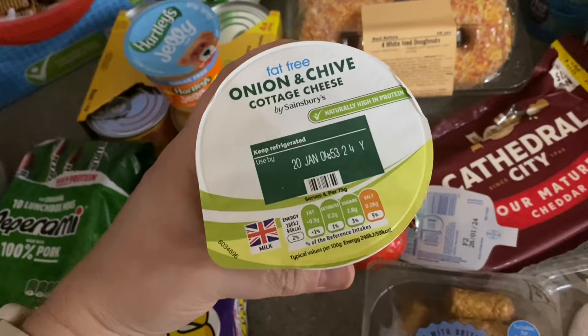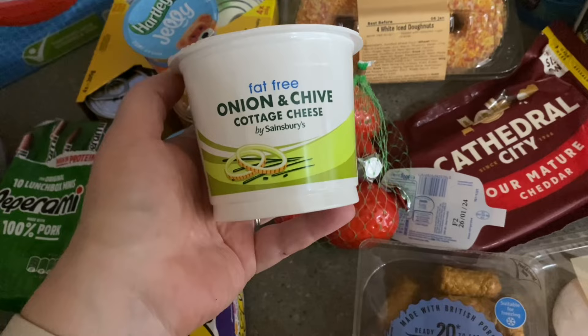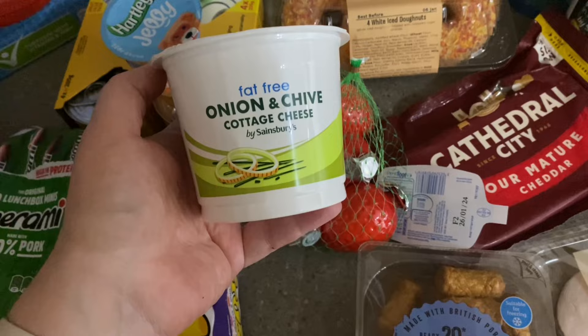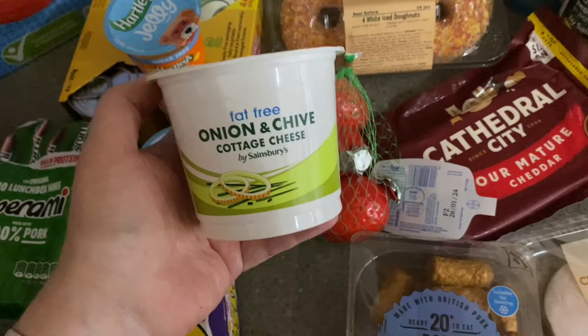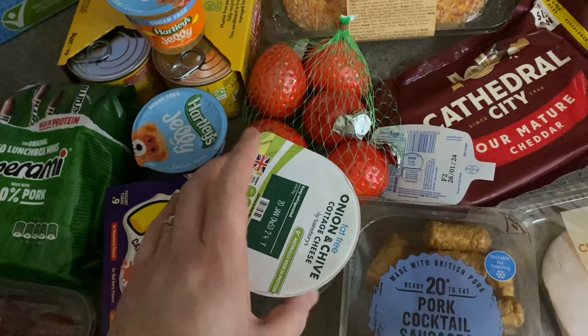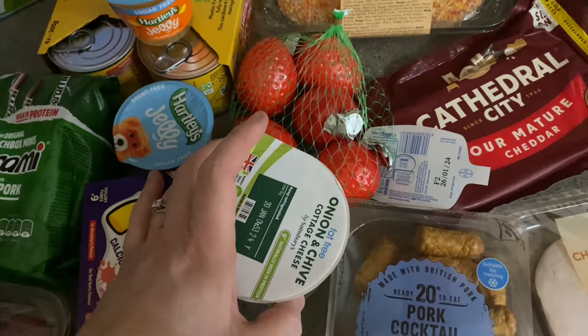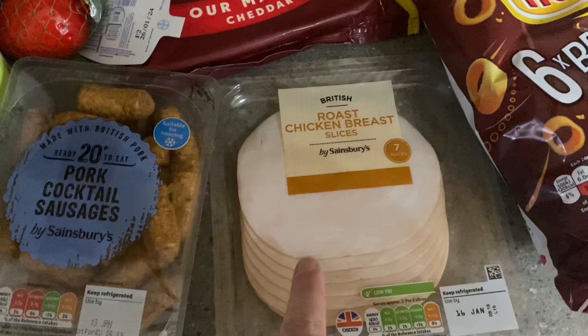I've got some fat-free onion and chive cottage cheese for me. When I make tuna pasta every week for the boys, they use full-fat mayonnaise, so I portion out my tuna and have this cottage cheese with it — it does the same job and tastes really good. I also add some salad bits: chopped pepper, cucumber, and gherkins. It's a meal I actually look forward to — and it's syn free. I've got some pork cocktail sausages for my son — one and a half syns each — and some roast chicken breast slices for my husband's sandwiches, which are syn free.